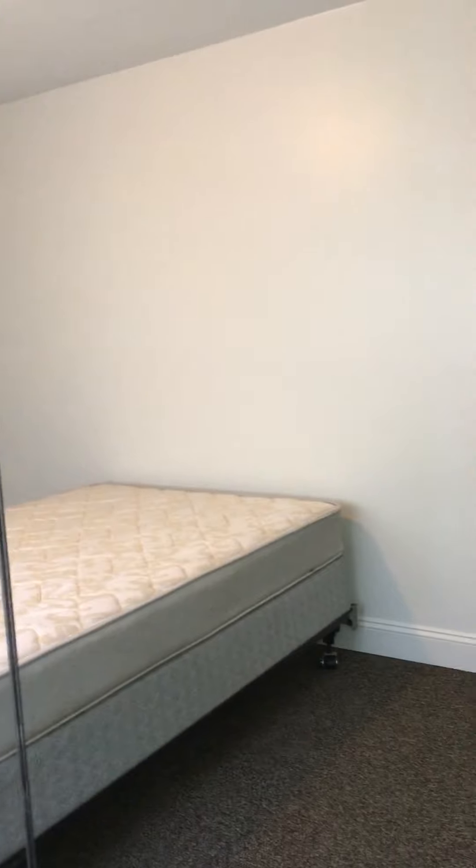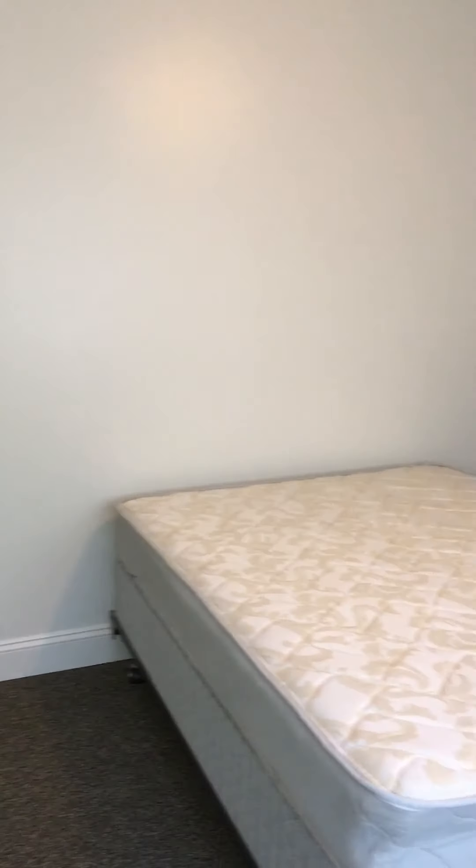As you can see, it's a mirror wall with the bed positioned in front of it.